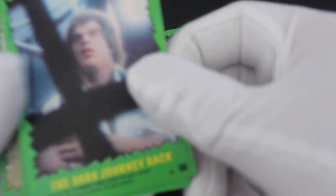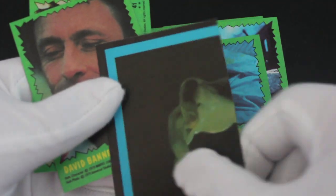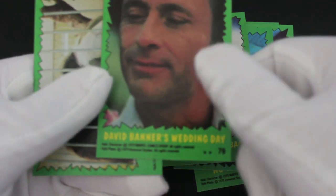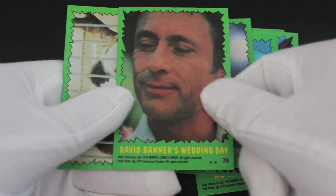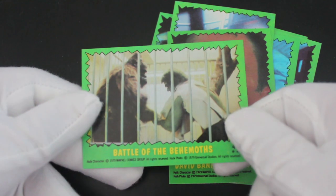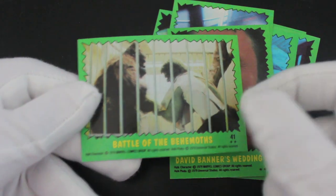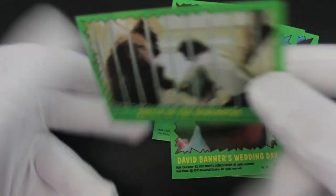Wow, didn't expect that one. It kind of looked angry — that's the whole point though, isn't it. 'The Dark Journey' — there's no text on the back of these, just pictures. 'David Banner's Wedding Day' — did he get married? I can't remember, I haven't seen this show for a while.